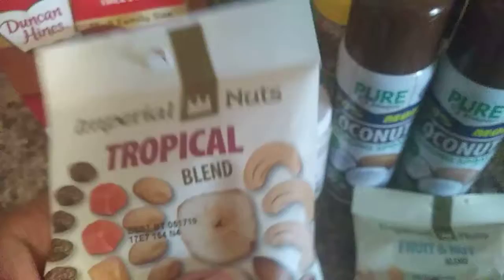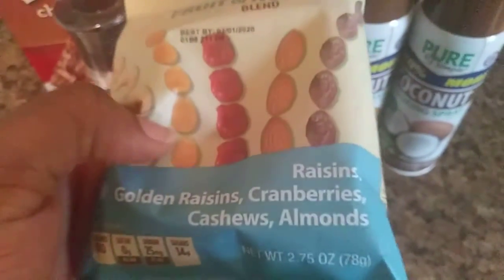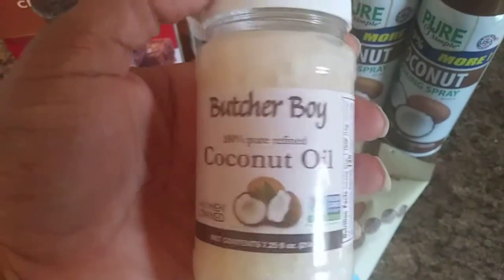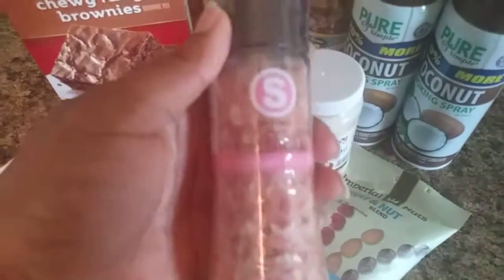papaya, and almonds. I also got a fruit and nut blend with raisins, golden raisins, cranberries, cashews, and almonds. I got two of the coconut cooking sprays, and I got some coconut oil for my hair.